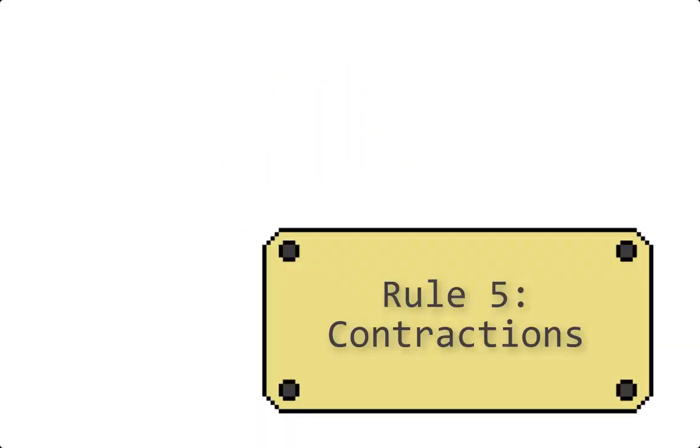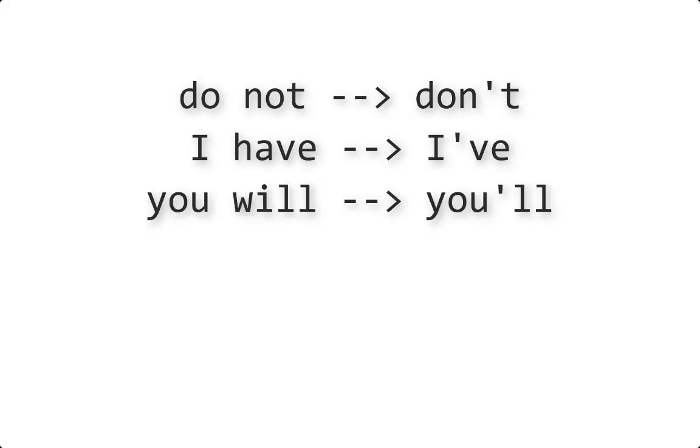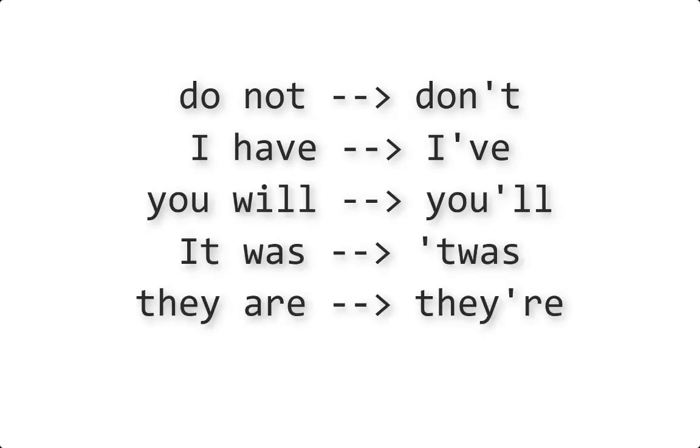Finally, the contractions rule. Apostrophes can take the place of letters in words. Take a look: don't, I've, you'll, 'twas, they're, whose. So if you need to take a letter out of a word, you might want to put an apostrophe there to replace it.